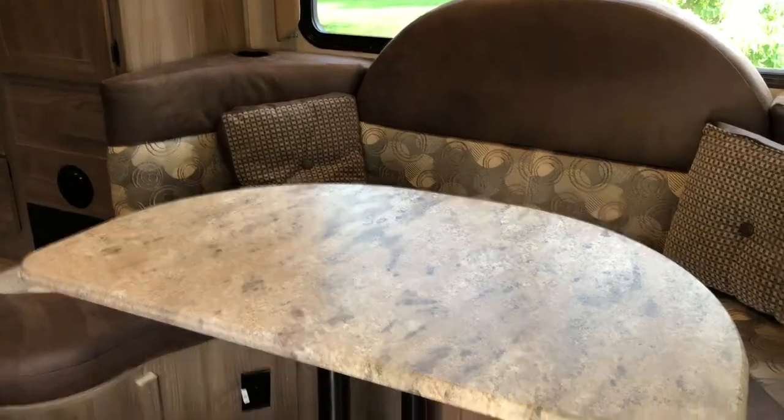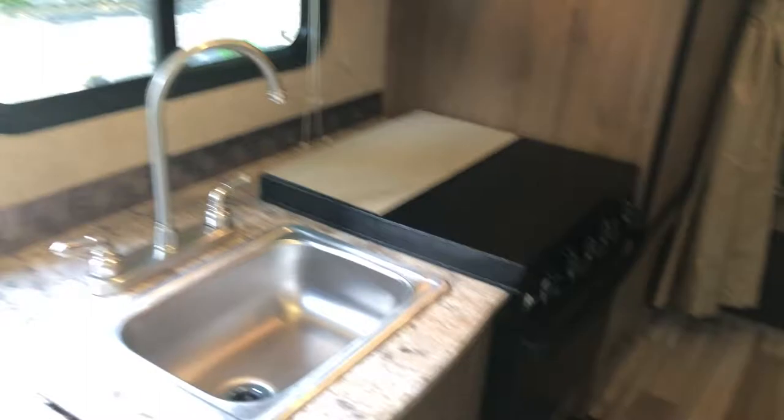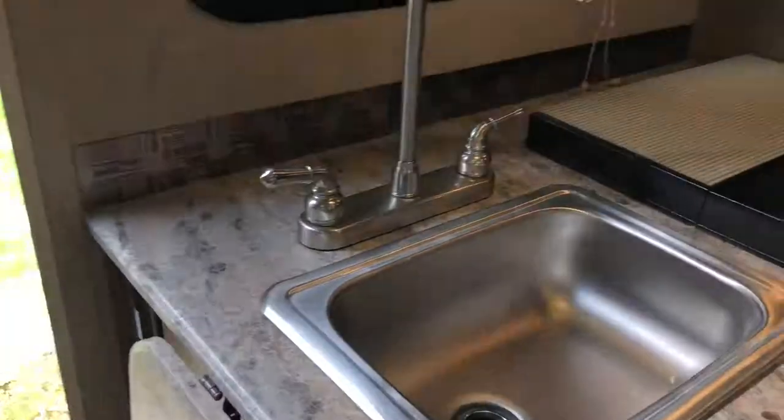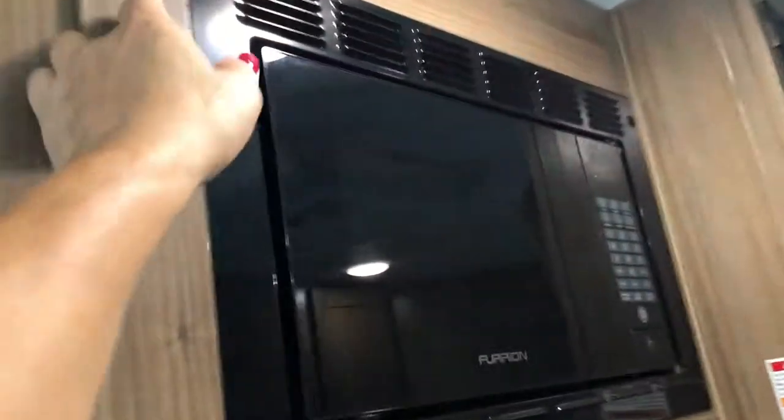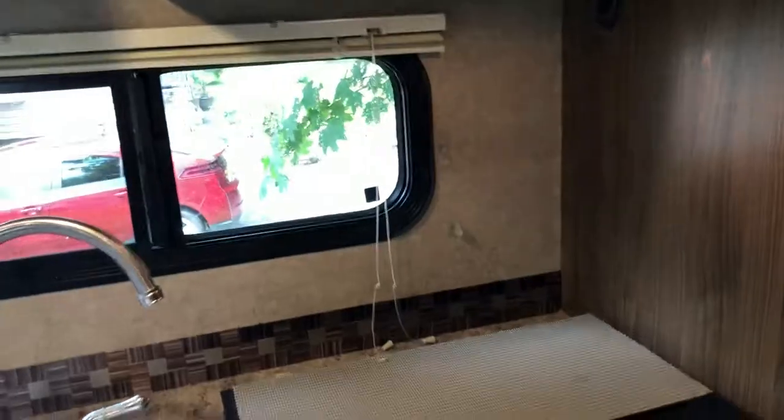This dinette folds down into a bed that is about the size of a double-sized bed. Over here we have the kitchen. We have a little extra table that folds up, and above the kitchen we have more storage. Microwave, gas stove, more storage down below. Never had a shortage of storage in this rig — it's always been good for us for pots and pans.